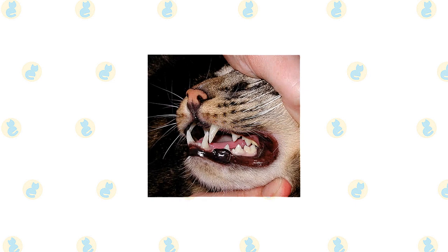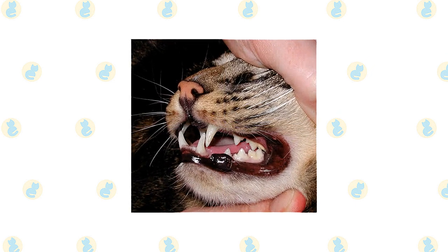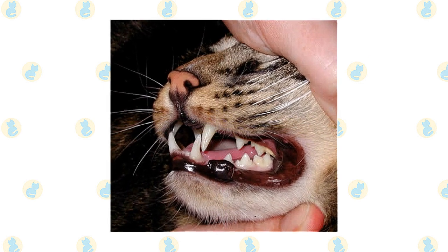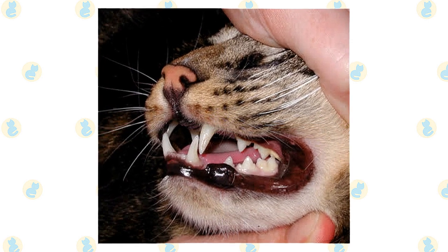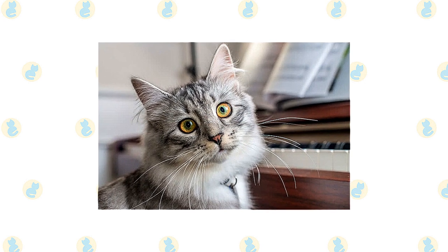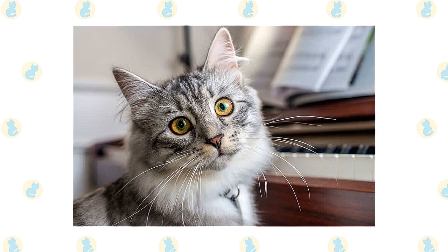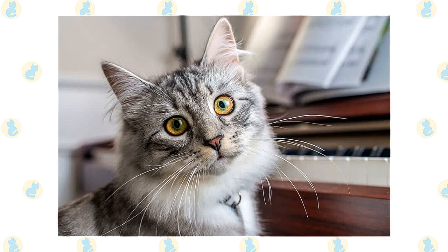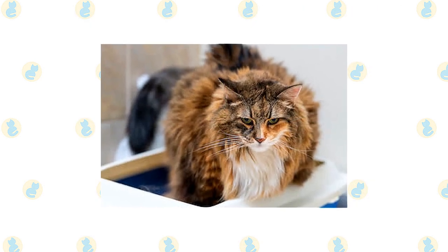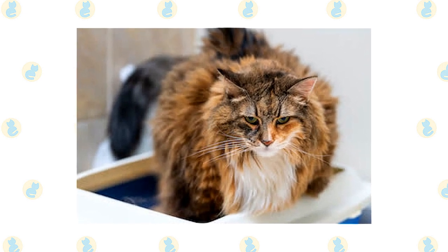Brush teeth to prevent periodontal disease — daily dental hygiene is best, but weekly brushing is better than nothing. Trim the nails every couple of weeks. Wipe the corners of the eyes with a soft damp cloth to remove discharge, using a separate area of the cloth for each eye to avoid spreading infection. Check the ears weekly; if dirty, wipe them out with a cotton ball moistened with a 50/50 mixture of cider vinegar and warm water. Avoid cotton swabs, which can damage the interior of the ear.